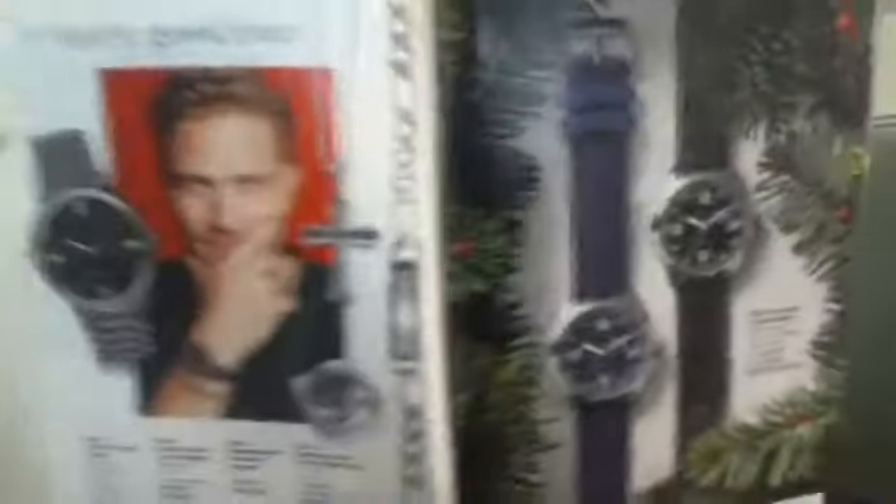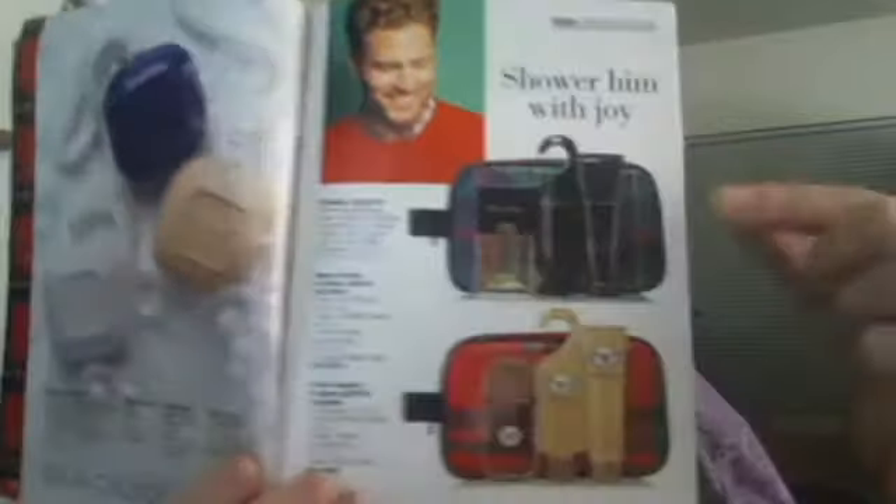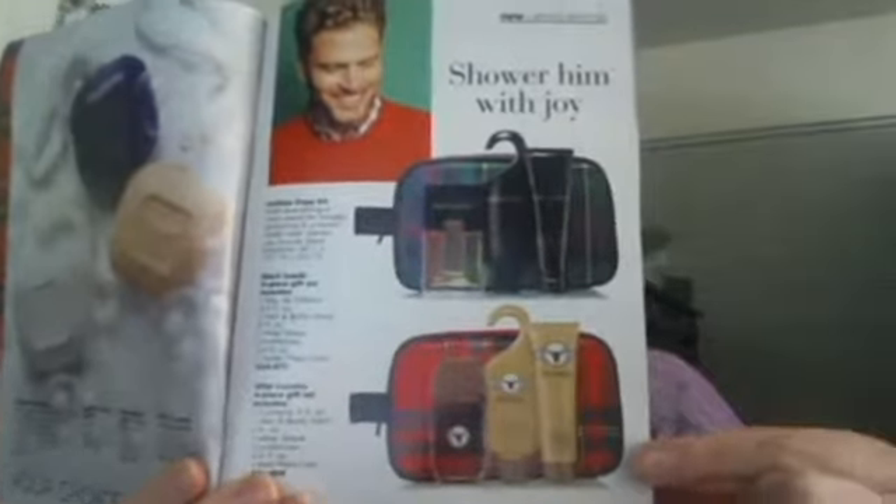We do have a few things for men — I think I showed some of this in my Campaign 24 highlight as well. The soap on the rope is pretty popular. We also have fun dopp kits in Black Suede and Wild Country. And then of course the pajamas and the slippers.